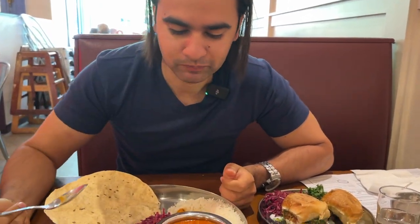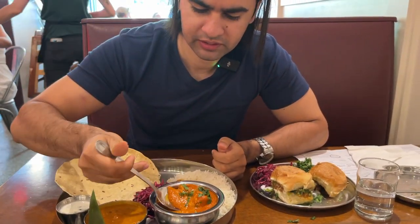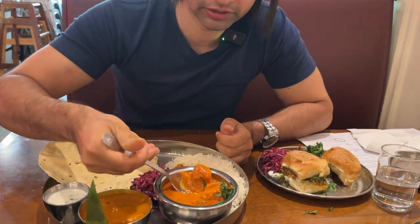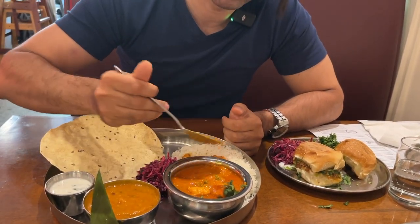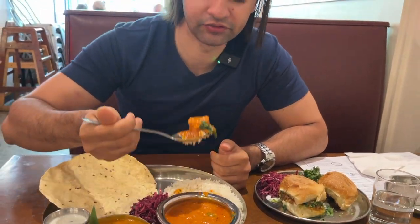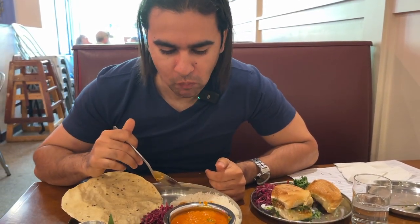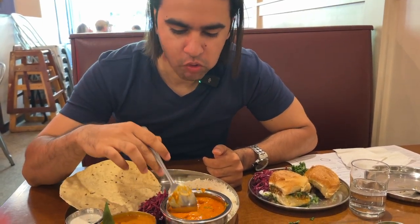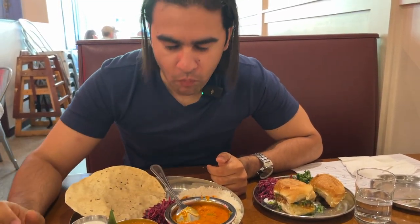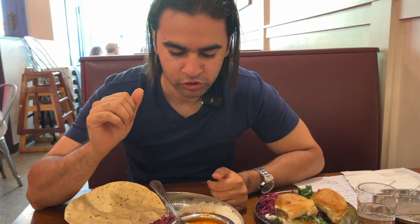Let's try the butter chicken — I believe it's boneless. I'm going to put it on the rice, add a piece, and here we go. It's not creamy at all; usually butter chicken is very creamy — this is on the tangier side, which is good.